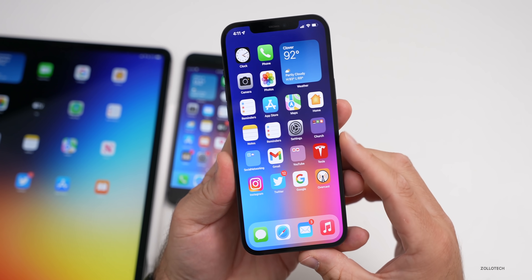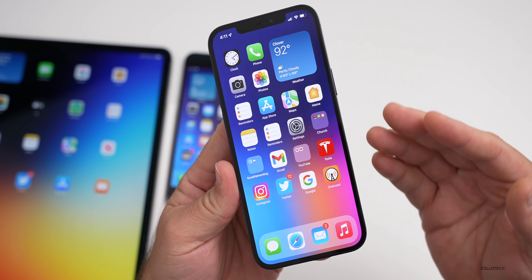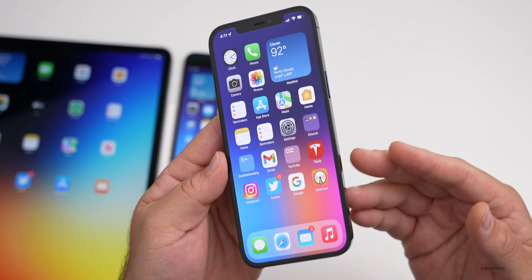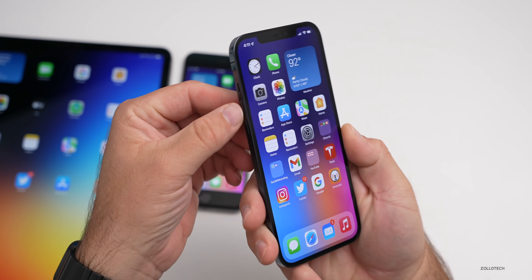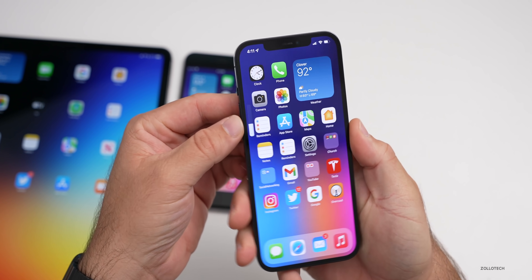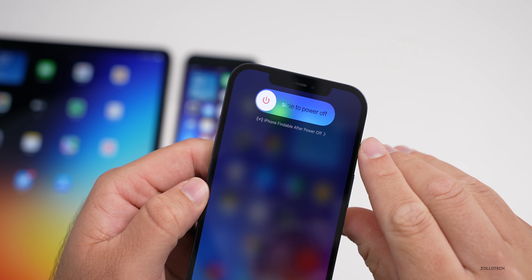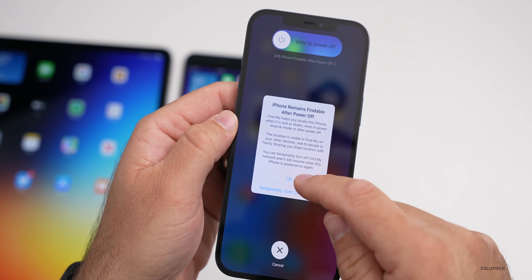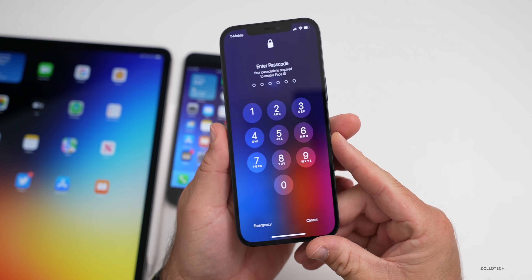Someone was asking about the new dialogue when you power off the phone, where you can temporarily disable Find My on a device. They were asking if that is password protected. If we get to the slide to power off screen — volume up, volume down, press and hold the power sleep/wake button — you'll see it says 'iPhone findable after power off.' If you tap on this, you can hit 'temporarily turn off finding' or hit OK. And you can see it's now asking for a passcode.